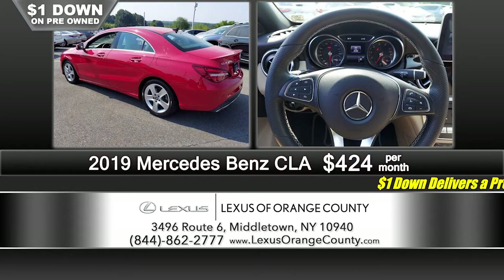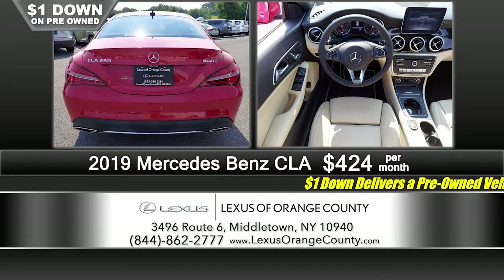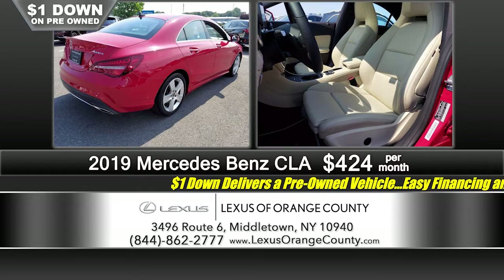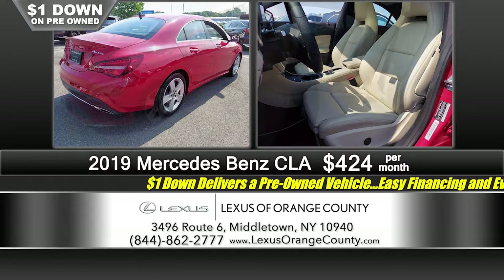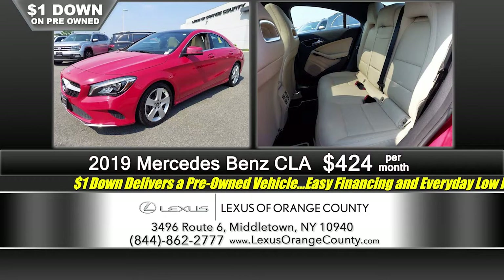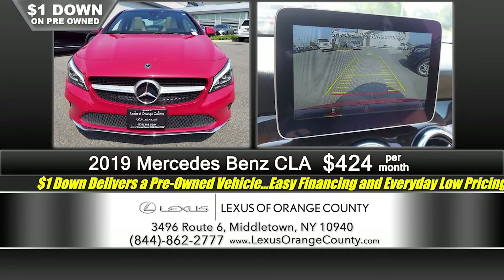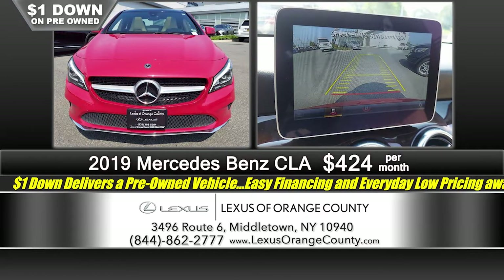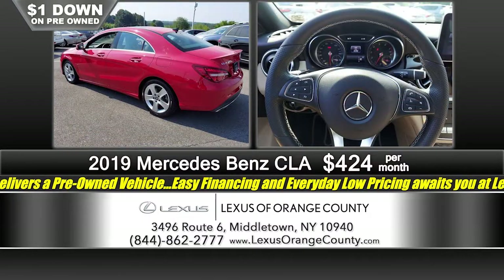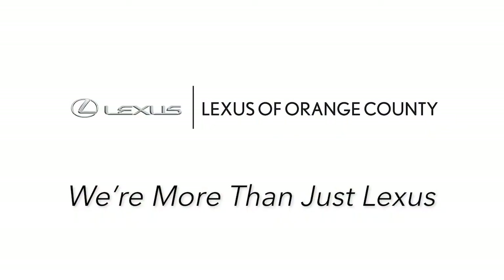We've got Lincolns, Mercedes, Fords, Jeeps, Hondas — we have something for everyone. We're a Lexus dealer, so we've got a great selection of new and certified Lexuses, but we also have the trade-ins that come with people who buy Lexuses. A lot of our customers maintain their cars very well — they drive nice vehicles to begin with, and when they step up to a Lexus and trade their car in here, you get the advantage of getting a great quality pre-owned trade-in.